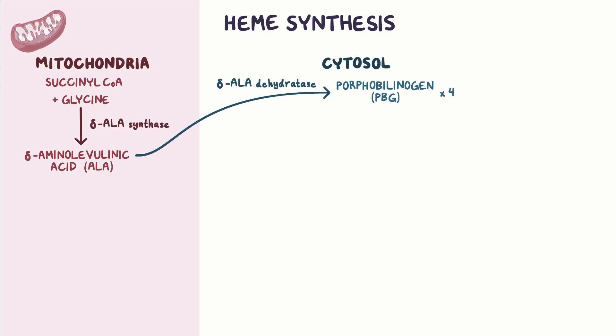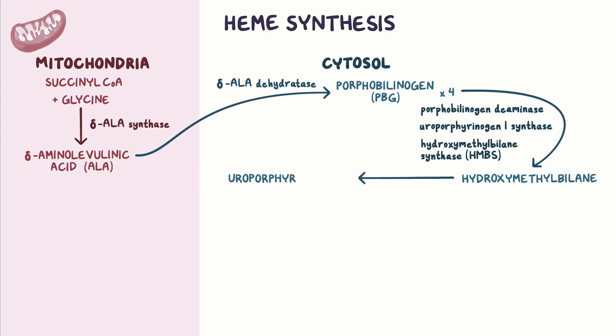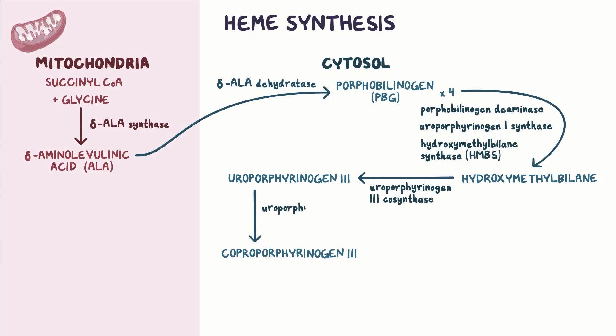From there, four molecules of porphobilinogen condense together to form hydroxymethylbilane, with the help of porphobilinogen deaminase. Note that porphobilinogen deaminase is sometimes called uroporphyrinogen-1 synthase, or hydroxymethylbilane synthase, or HMBS for short. Afterwards, hydroxymethylbilane is converted to uroporphyrinogen-3, and catalyzed to coproporphyrinogen-3 via uroporphyrinogen-3 cosynthase and uroporphyrinogen decarboxylase, respectively.